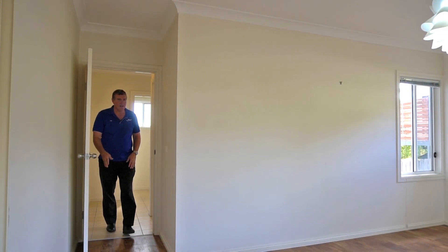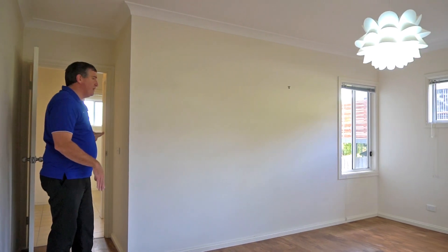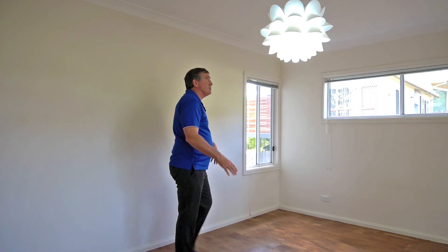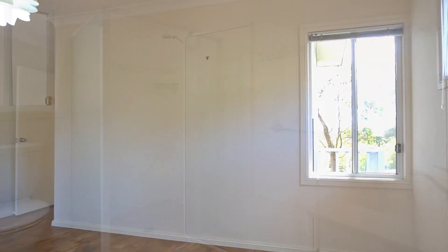You come into this half of the house and there's a huge big master bedroom, bathroom here, linen cupboard, laundry, and access to the outside. There's lots on offer, plus there's a downstairs studio yet to go.